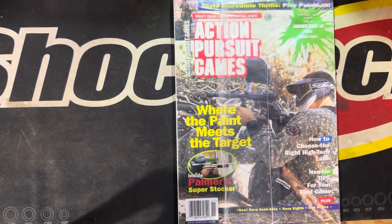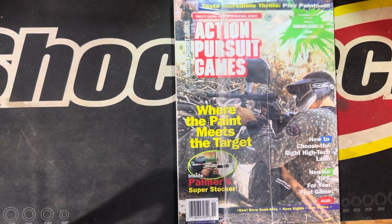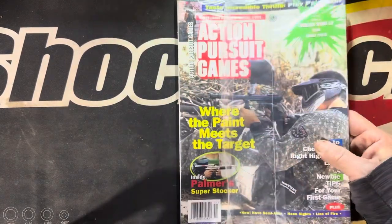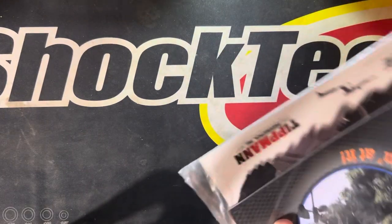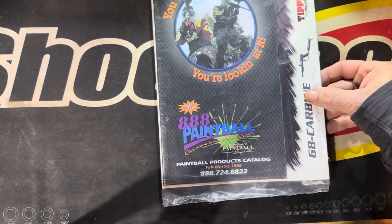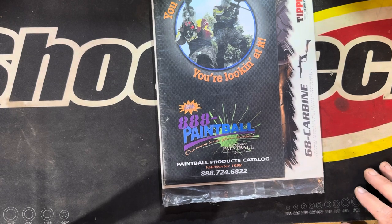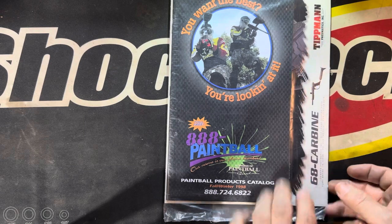I have an APG from November 1998. I have no idea why I've kept it this long and why I even kept it wrapped. But I remember when we got these at the store, I grabbed one, set it aside — I'm like, I'm gonna hold on to that one. On the back here it's got an 888 Paintball catalog, the fall and winter 1998 edition.